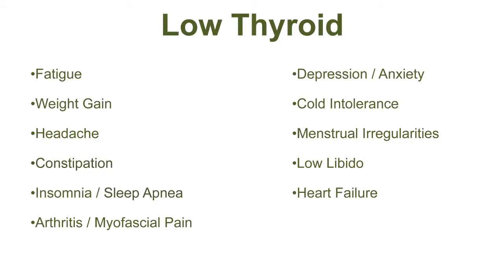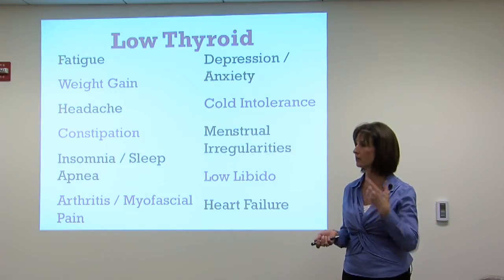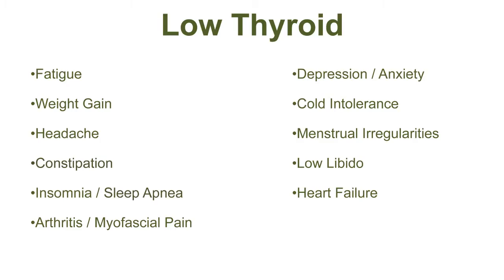So thyroid — let's start with thyroid. Thyroid is the gland in the neck. It's stimulated by thyroid stimulating hormone in the hypothalamus-pituitary system, which stimulates the thyroid. These are the symptoms of low thyroid: fatigue, weight gain, headaches, migraines, constipation, insomnia, and sleep apnea can be associated with low thyroid.